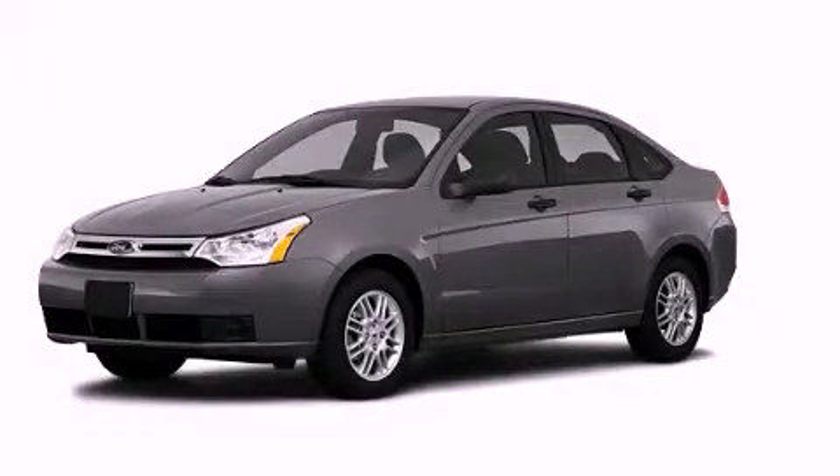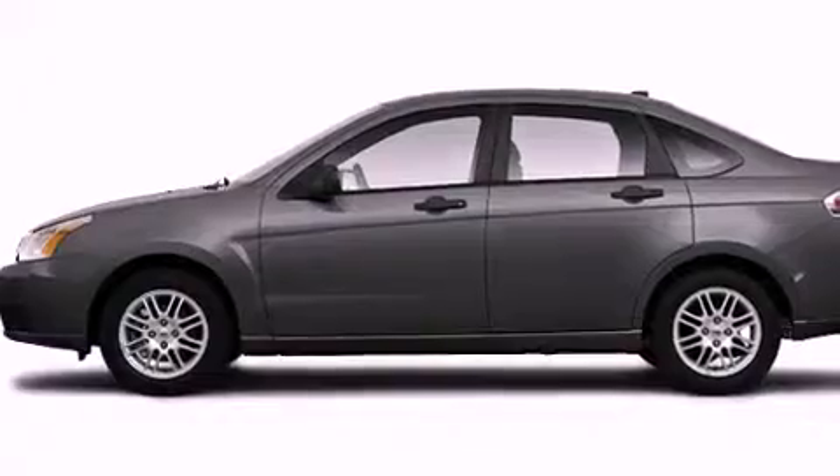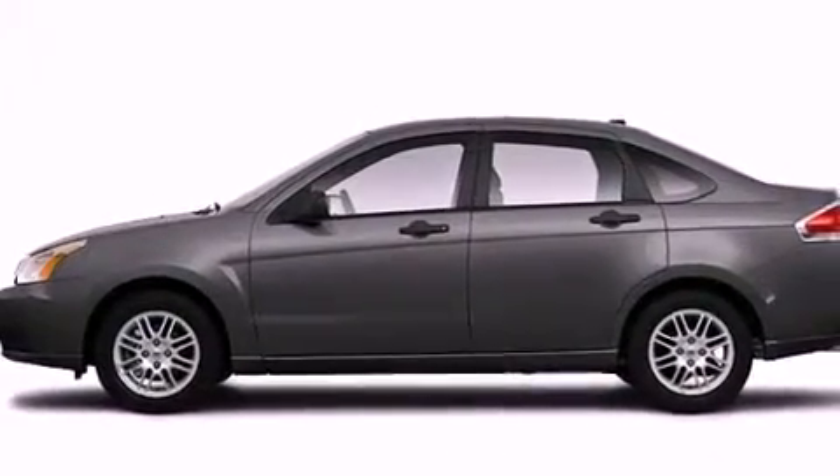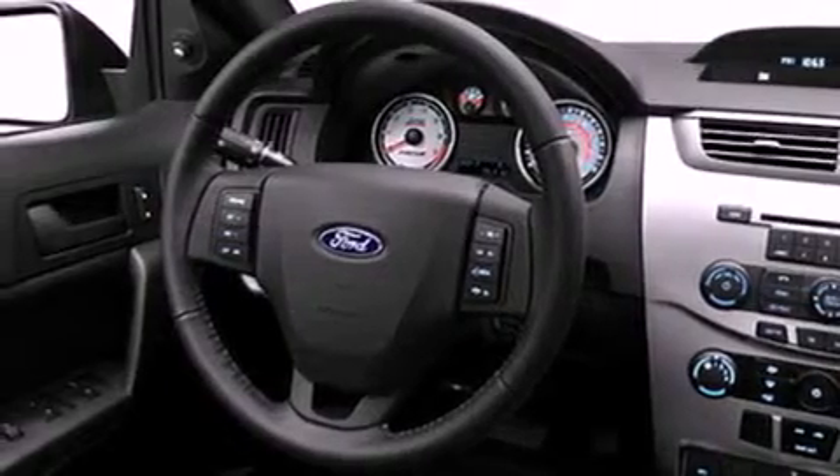This is a 2010 Ford Focus. Features include a low tire pressure indicator, traction control and stability control systems, a rear window defroster, a security system, privacy glass, and an anti-lock braking system.